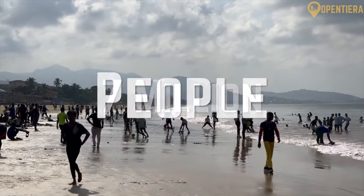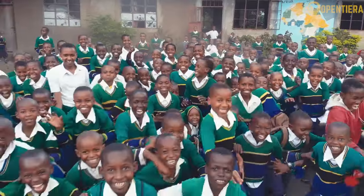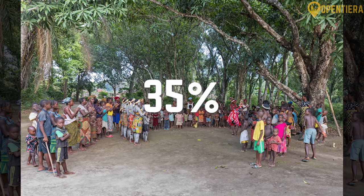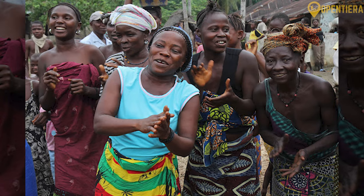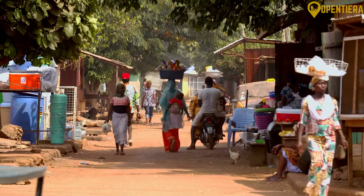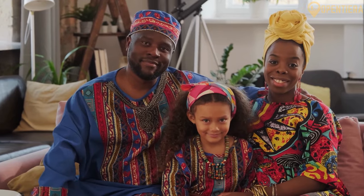Sierra Leone is home to over 7 million people belonging to different ethnic groups, languages, and religions. The largest ethnic group is the Temne people, making up 35 percent of the population, mostly inhabiting the north. The Mende people are the second largest group at 30 percent, residing in the southeast. Other groups include the Limba, Kono, Creole descendants, Mandingo, and Loko. Despite the diversity, these groups have coexisted peacefully for long periods.